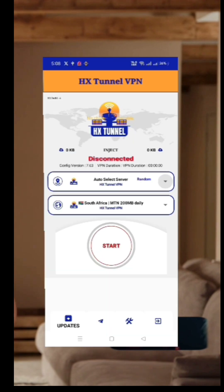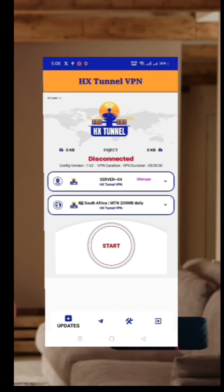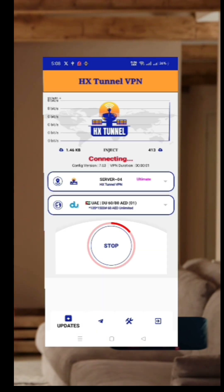On the home screen, tap on the server selection area. Then tap the small arrow button to choose your desired country or server location. After selecting a server, simply hit the connect button. That's it — you're now connected to a fast and secure VPN network.